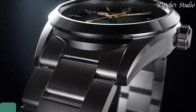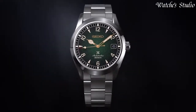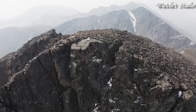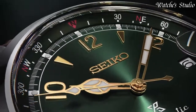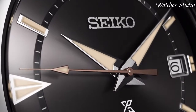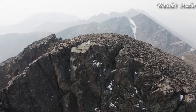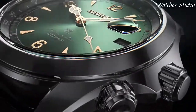Number 1: Seiko Prospex Alpinist SBDC091 Watch. Japanese automatic movement, Caliber 6R35. Stainless steel case of round shape. Case dimensions: 39.4 mm in diameter and 13.2 mm in thickness. The dial of this Seiko watch is green. Display type: analog. Sapphire crystal with anti-reflection coating. 200 m water resistance. Features: date, glowing hands, glowing markers, screw-down crown, limited edition, anti-magnetic.